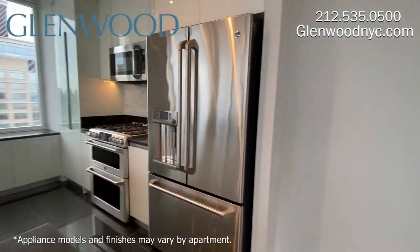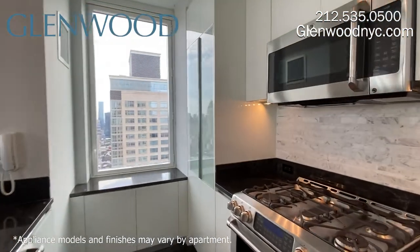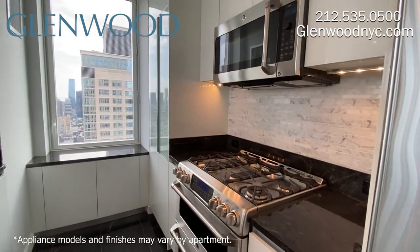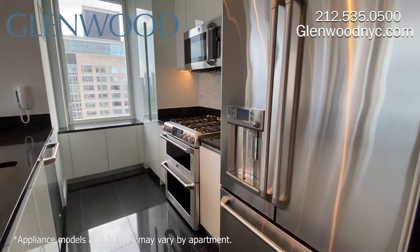This open kitchen has a glass pantry, stainless steel appliances including double ovens, a convection oven, a dishwasher, and a digital screen on the refrigerator. This kitchen also comes with a garbage disposal, instant hot water, filtered water, and amazing storage space.